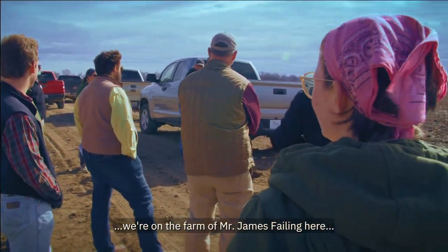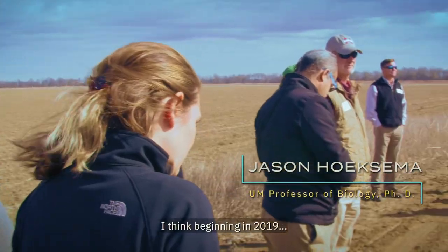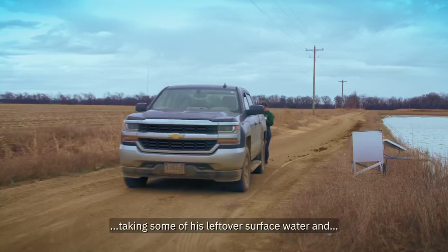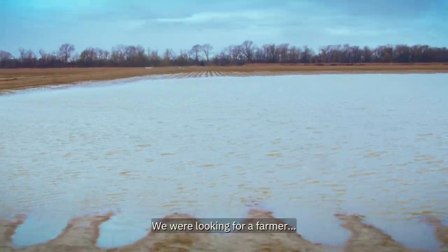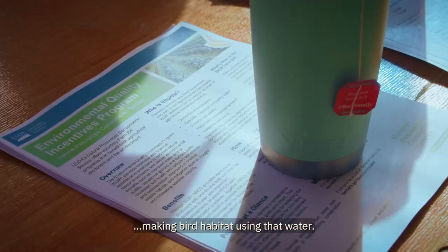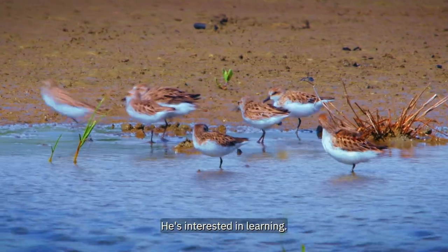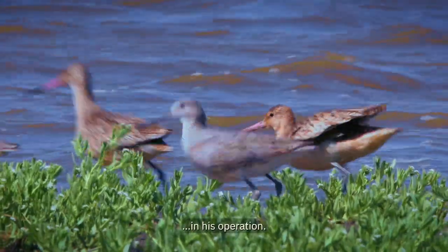We're on the farm of Mr. James Failing, with whom we've been working for four years now. Beginning in 2019, we approached him with this idea of taking some of his leftover surface water and flooding it back out onto his fields after his crops were harvested. We were looking for a farmer who had extra water in his reservoirs and was willing to try making bird habitat. Mr. Failing is a guy who is interested in trying new things, experimenting, learning, and finding an edge in his operation.